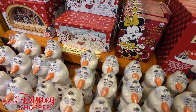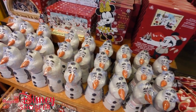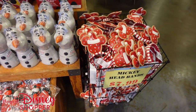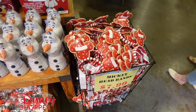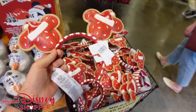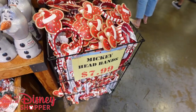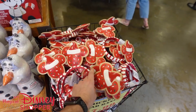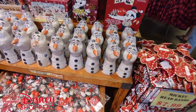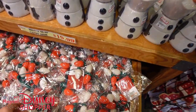Christmas is definitely in full swing here at the Character Warehouse. We have tons of Christmas items at really stellar deals. They have mini ears again for the very first time in a long time - Mickey ears, gingerbread ears without bows. They're going for $7.99. It's always fun to see a big pile of ears at the Character Warehouse since they haven't been here for a while and they're usually really well discounted.